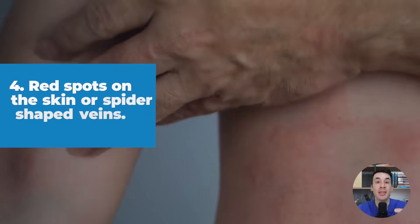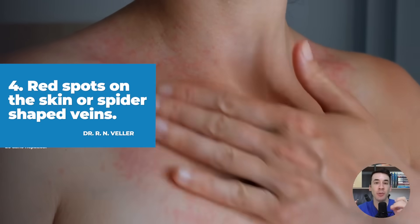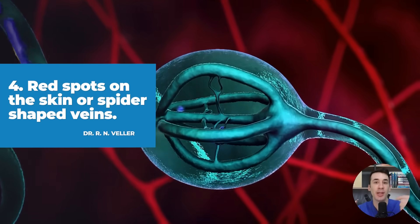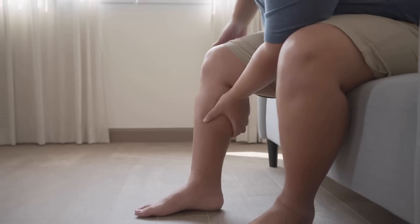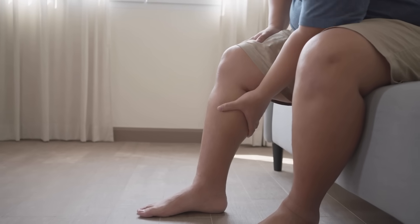The fourth symptom is red spots on the skin or spider-shaped veins. These appear because of increased levels of estrogen, a hormone that the liver should process properly but can't do so when it's not functioning well. In men, this hormonal imbalance can cause breast tissue to enlarge. They may also start to lose hair on their legs, and the skin often becomes smoother and shinier.